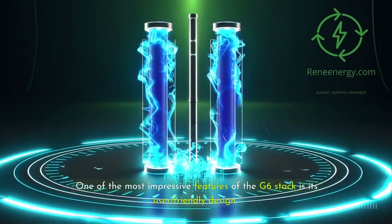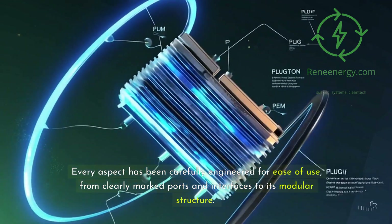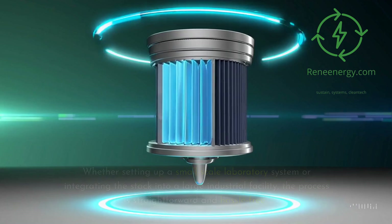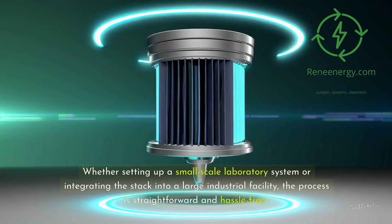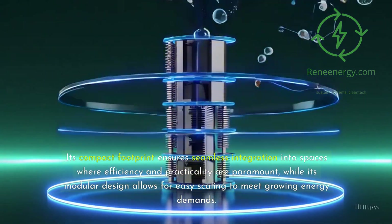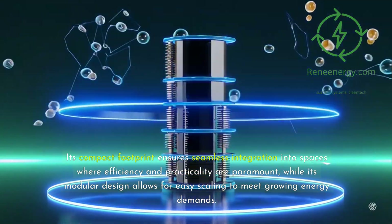One of the most impressive features of the G6 stack is its user-friendly design. Every aspect has been carefully engineered for ease of use, from clearly marked ports and interfaces to its modular structure. Whether setting up a small-scale laboratory system or integrating the stack into a large industrial facility, the process is straightforward and hassle-free. Its compact footprint ensures seamless integration, while its modular design allows for easy scaling to meet growing energy demands.